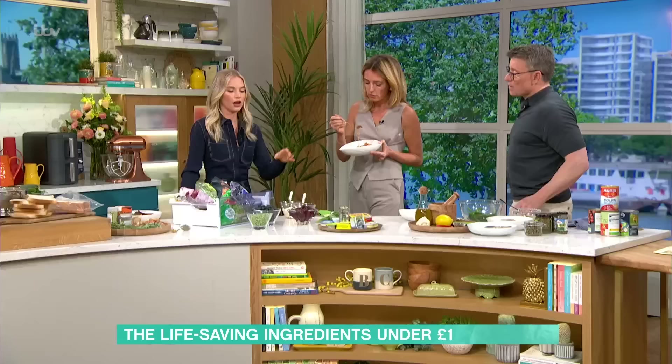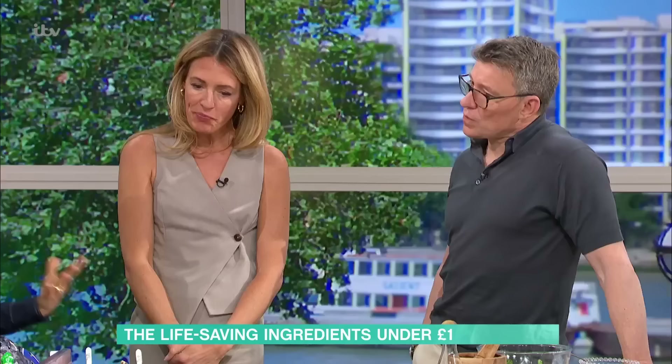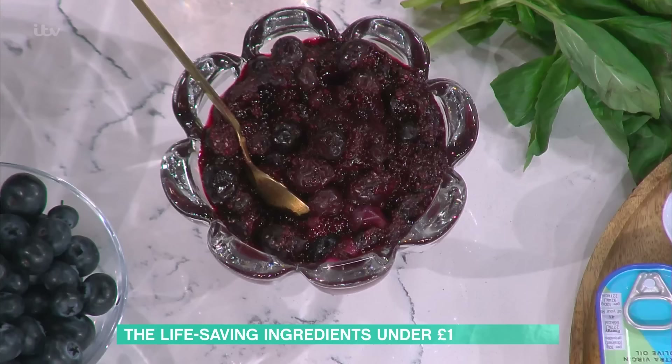The reason frozen berries are so good is that we don't blanch them — they go straight into the freezer, so they're full of vitamin C. Purple berries are also full of another antioxidant called anthocyanins, which are cardioprotective, important for the vascular system, and brilliant for skin health. Emily makes a compot with a whole bag of frozen berries, adds chia seeds, and tops it onto yoghurt — something that feels really lovely, healthy, and super tasty.